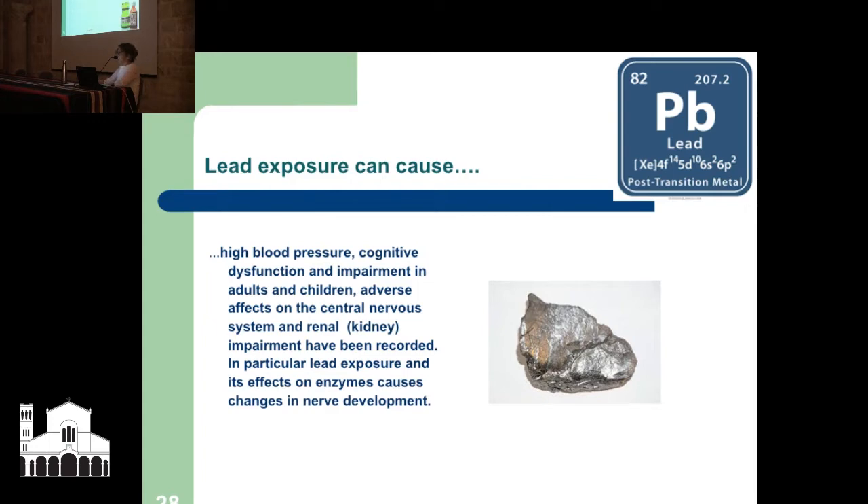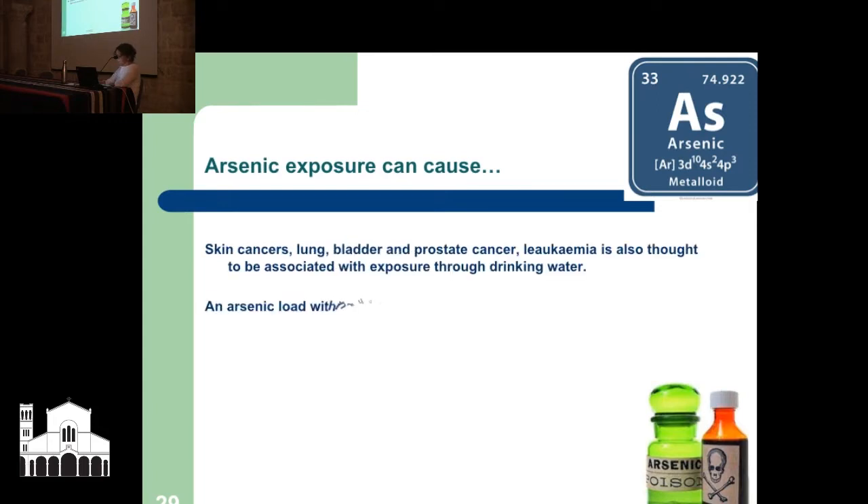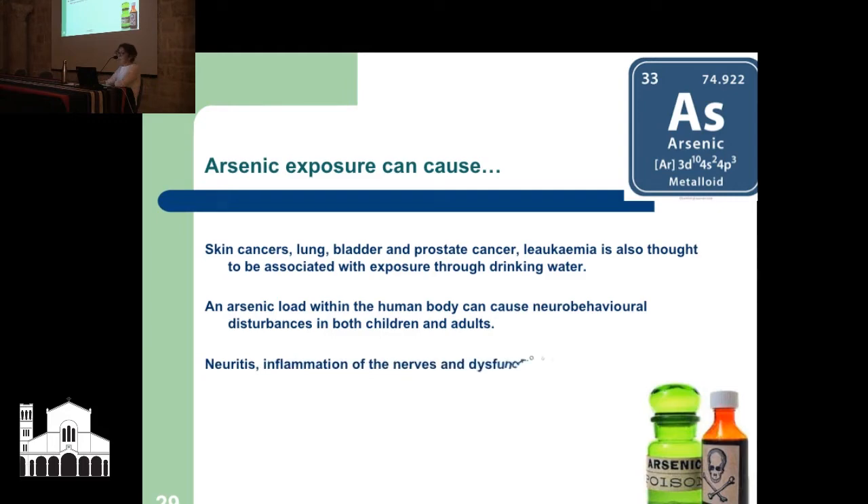Arsenic exposure — as we know from Sherlock Holmes films. Arsenic can cause skin cancers, lung, bladder, and prostate cancer. Leukemia is also thought to be associated with exposure through drinking water. An arsenic load within the human body can cause neurobehavioral disturbances — basically talking about the central nervous system again, the brain and everything associated with it — neuritis, which is inflammation of the nerves, and dysfunction of the sensory peripheral nerves, which go to every part of your body.